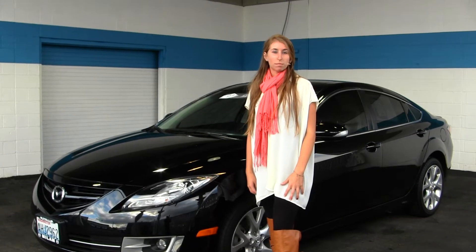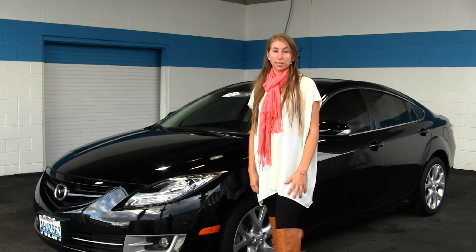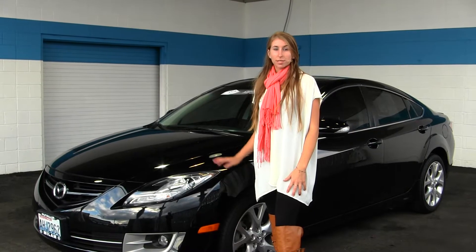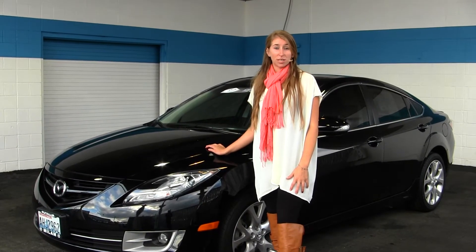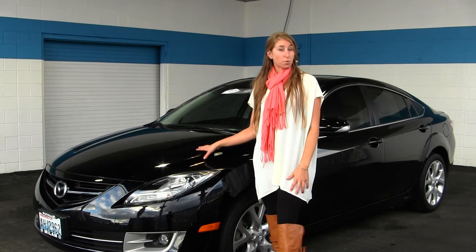Hi, this is Chelsea. Today I'm at Milo Mazda located in Puyallup at 608 River Road. We're looking at this classic black 2012 Mazda 6 V6. It is certified pre-owned through Mazda.